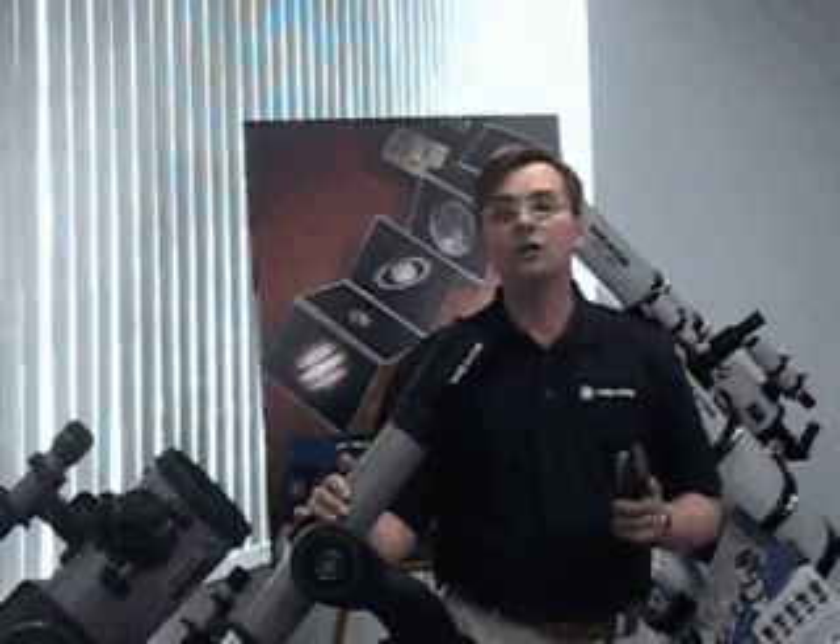Now you'll take your telescope outside for the first time at night. When astronomers observe through a telescope for the first time, they say the telescope receives first light. On your first night out, you need to locate north, set the home position and align your telescope. Your telescope will then be ready for first light.